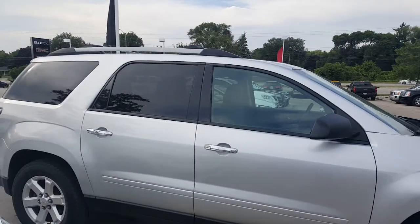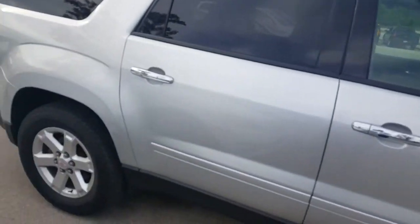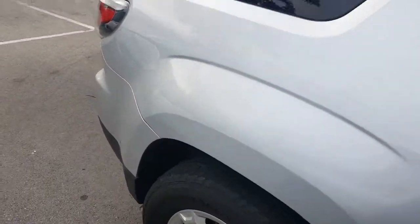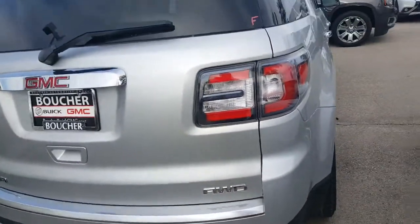The vehicle is going through our safety inspection of 172 points. I will provide a CarFax for you as well. You have 19-inch rims on this vehicle. We also work with 25 to 30 different banks if financing is needed. This is an all-wheel drive vehicle.